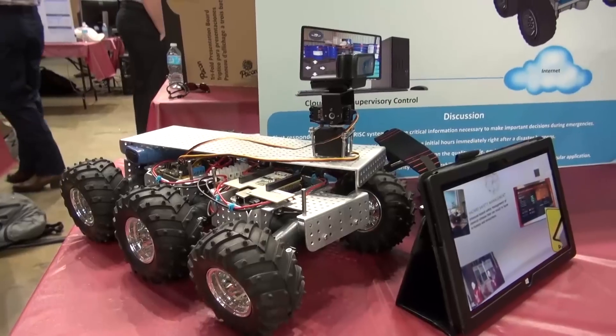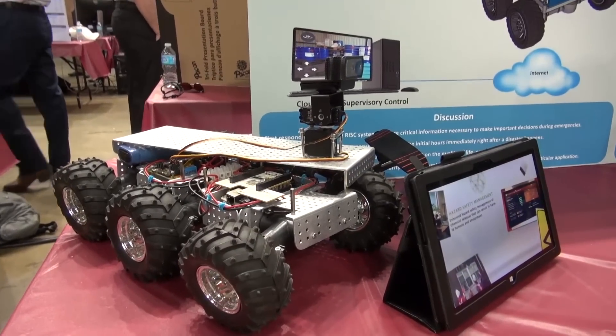It has voice-activated control, so you're basically going to talk to the robot and you're going to be able to control it. We have a camera on the robot, so you're going to be able to see whatever the robot sees.